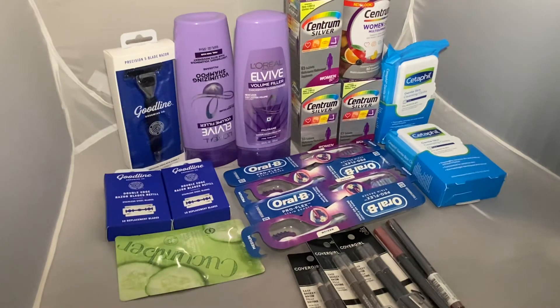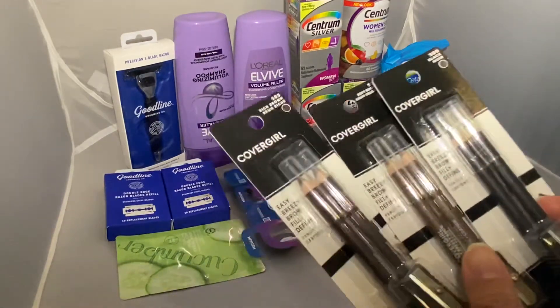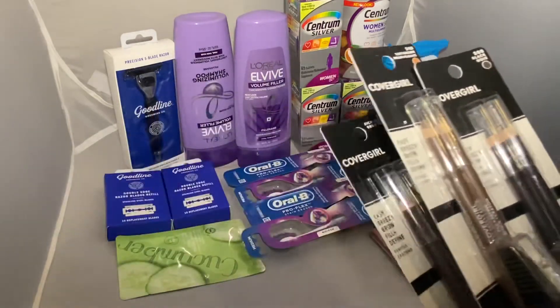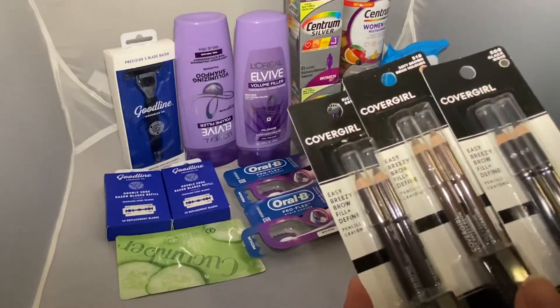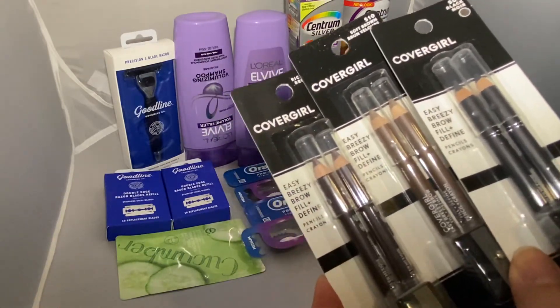If you can use that expired three dollar coupon, it will be a one dollar money maker for you. The next items are on CoverGirl. This week is a buy three get $10 in Extra Bucks promotion. Each item is priced at $6.59, so three of them will be $19.77.